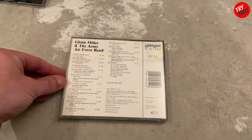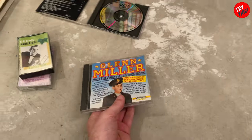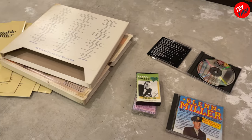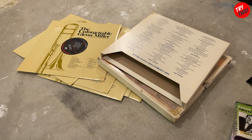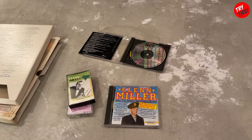Here's the back. Well, guys, I want to thank you for coming along and taking a look at this collection of Glenn Miller stuff that I have acquired. I hope you enjoyed it. If you did, subscribe, give the video a thumbs up, leave a comment down below, and I'll see you in another episode of Try This.